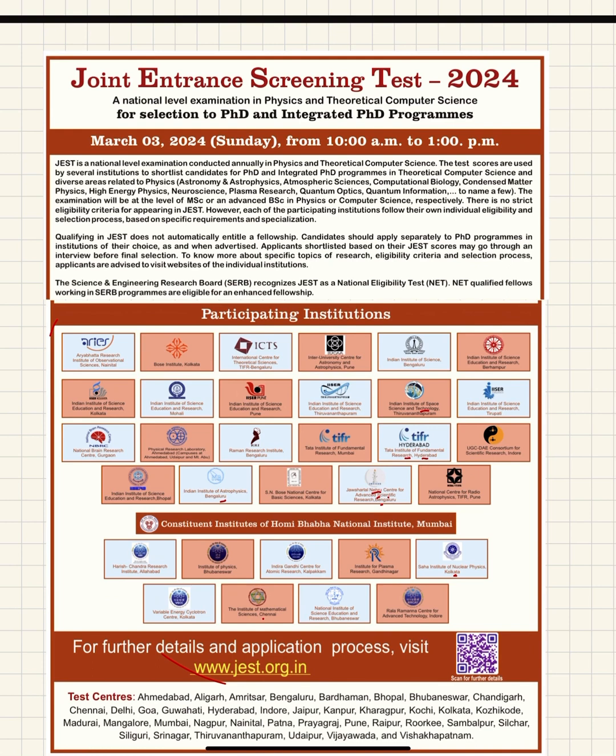JEST exam is important because using the JEST scorecard you can apply for PhD and integrated PhD in different research institutes in India, such as IISER Kolkata, IISER Pune, IISER Bhopal, IISER Mohali, Raman Research Institute (RRI), IISc Bangalore, TIFR, and many other research institutes that take students from the JEST scorecard.